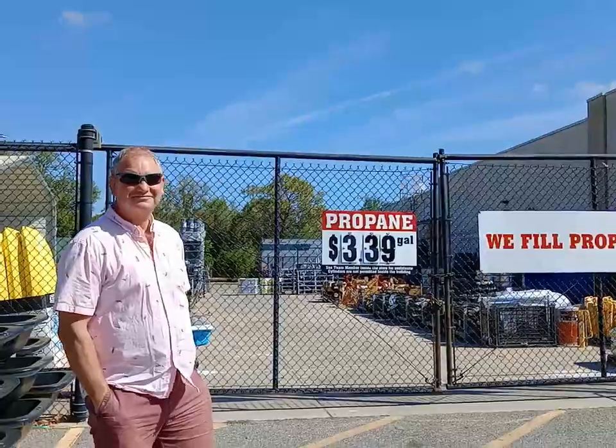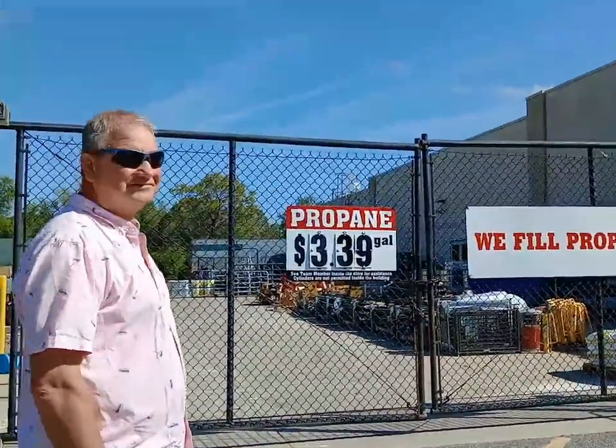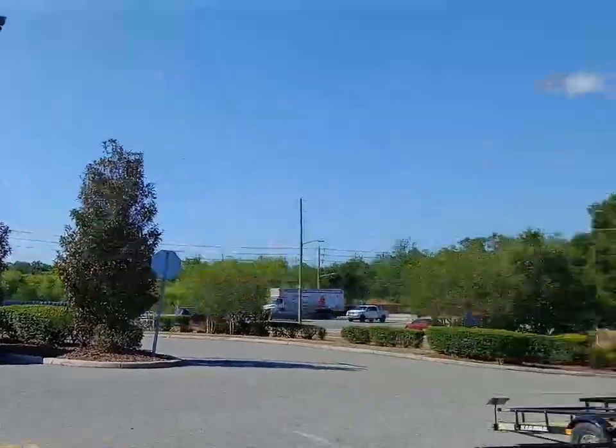We're at the Tractor Supply Company and you can see the price of propane here — it's $3.39 a gallon. They fill it up, there's a tank here. We've got the motorhome over there in the car park. We're going to fill her up. Gary, talk us through what gas we needed when we came here.